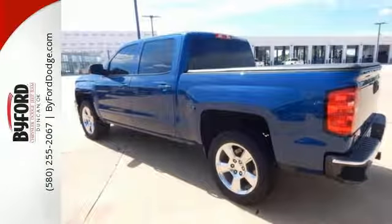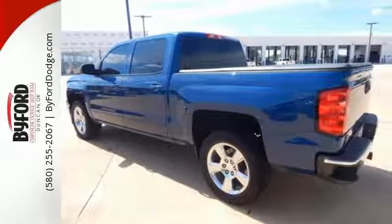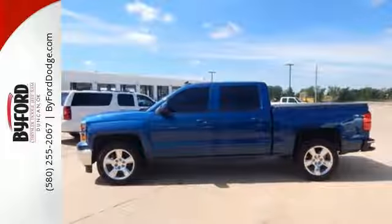Inside, the hard work is easier on you, thanks to a cabin that was designed with you in mind. Put this pickup to the test. Come in today.